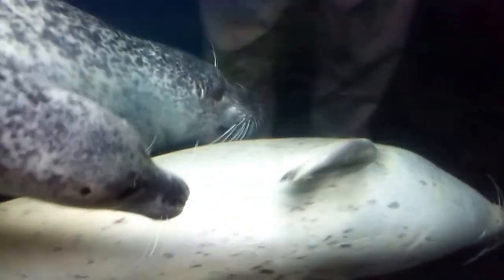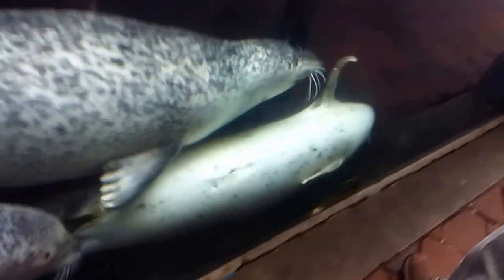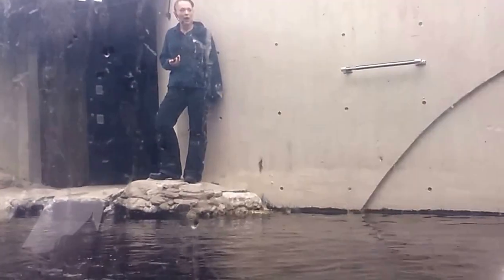The first group, the Spotted Bellies, we have Vic, her daughter Cayenne, and Sertricota. The second group, the Non-Spotted Bellies, we have the brother and sister pair Amelia and Reinge, and then we also have Lana.